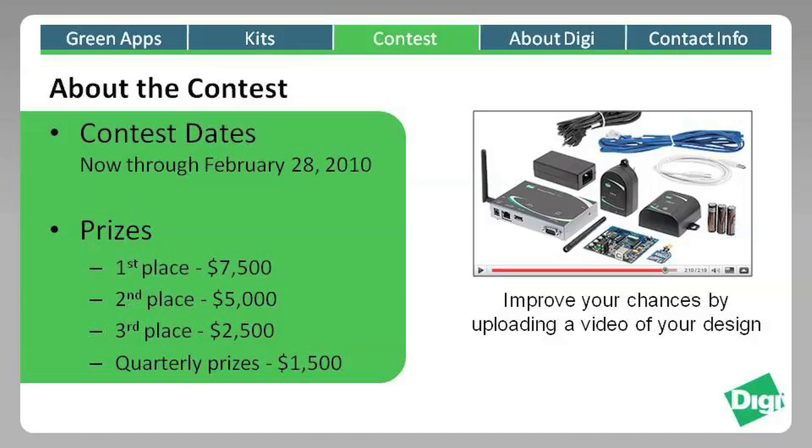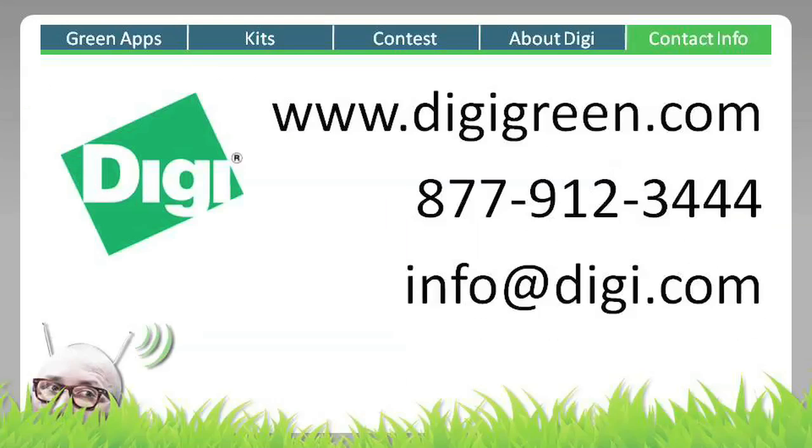Get started by buying a kit, putting together a working prototype, and publishing your results on our website. So go ahead and start brainstorming on green inventions and we look forward to seeing what you come up with. For more information and contest rules, visit www.digigreen.com.